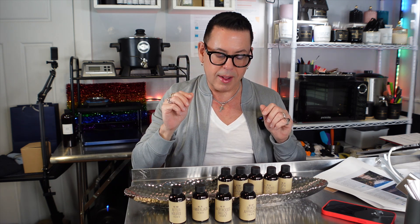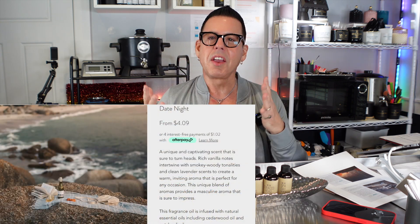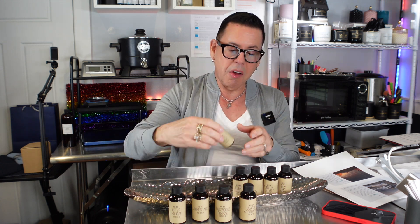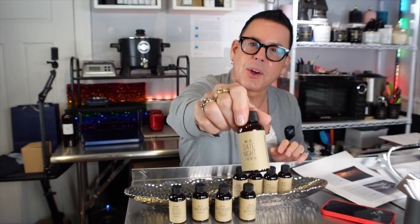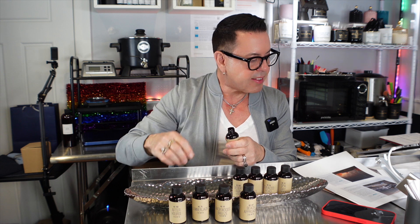So far, Backwoods Breeze and Beach Approach are my two favorites. The next one is called Date Night. My channel, Candy Romance, is all about love, passion, connection, togetherness, and gender fluidity — and this is why I bring you these beautiful fragrance oils. Let me read about Date Night: it's a unique and captivating scent that is sure to turn heads.